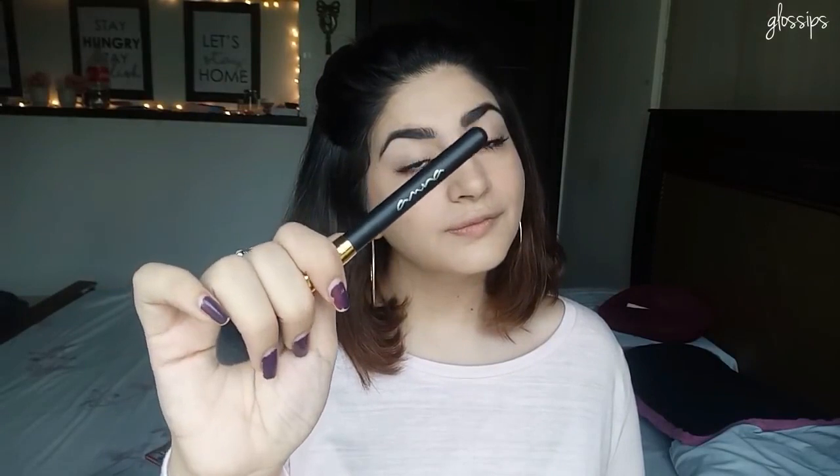Now this is the highlighting brush by Beautify by Amna — you guys can see it. So I'm taking my highlighter and I'm just gonna highlight my face with it. Whoa, that highlight you guys, I love it!